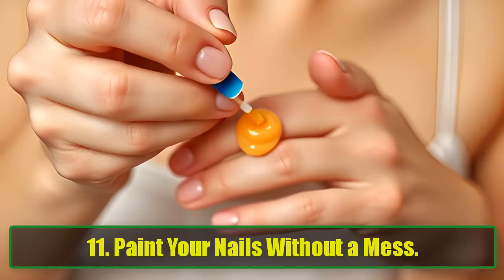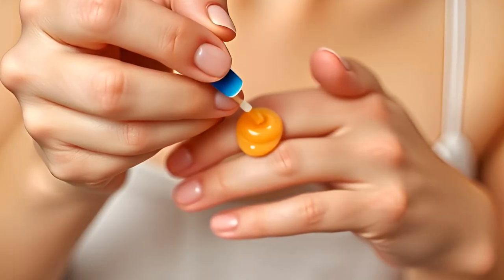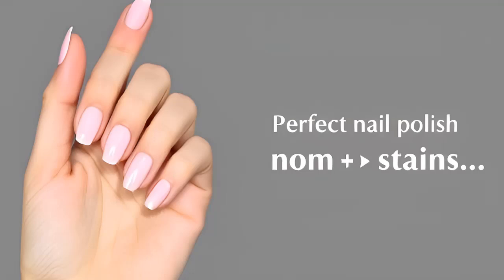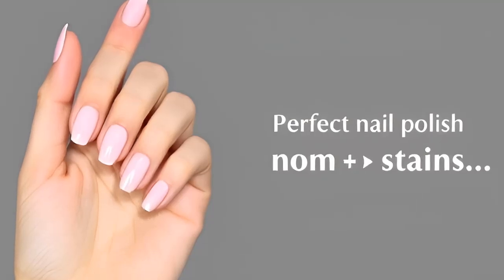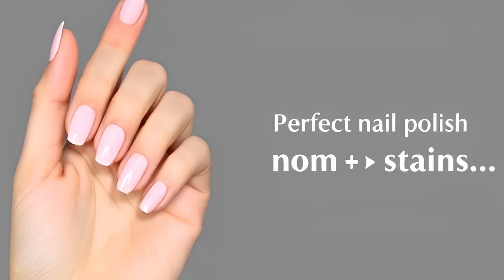11. Paint Your Nails Without a Mess. Doing your own manicure at home can be tricky, especially when it comes to painting with your non-dominant hand. Instead of dealing with messy cuticles, apply some Vaseline around the edges of your nails before painting. Any excess polish can be easily wiped away, leaving you with a salon-quality finish.